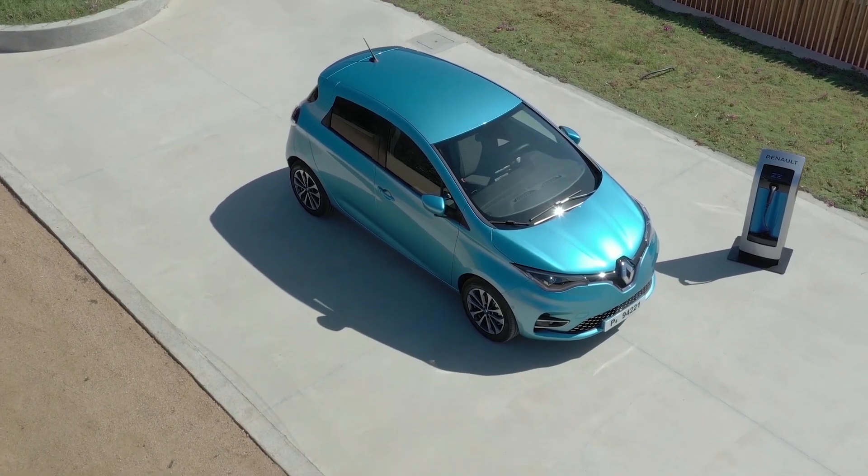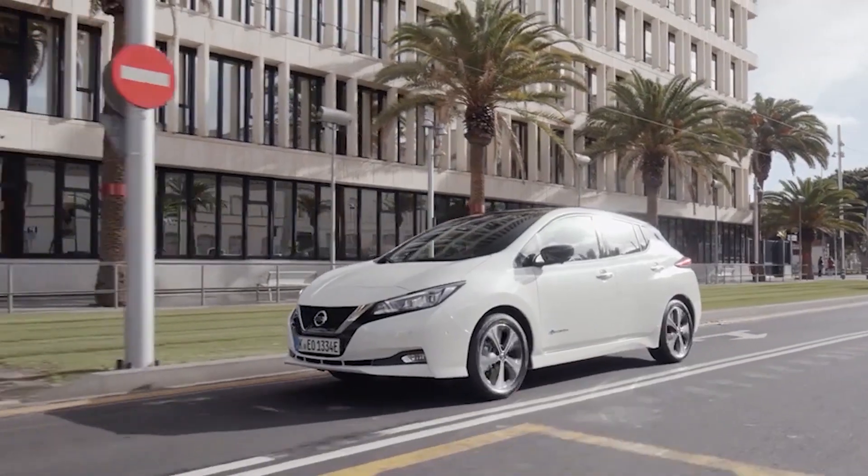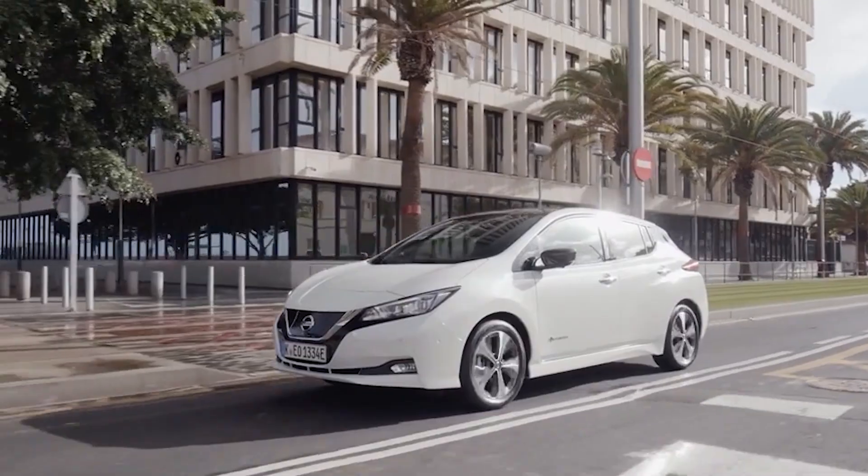The ABC of EVs. The letter C for current — direct current. The world of EVs can sometimes seem like it comes with its own vocabulary, and that's where we come in. Look out for our series of ABC of EVs to demystify the words and phrases you'll sometimes hear. If you like this video, hit subscribe and give us a thumbs up so we know you want more videos like this.